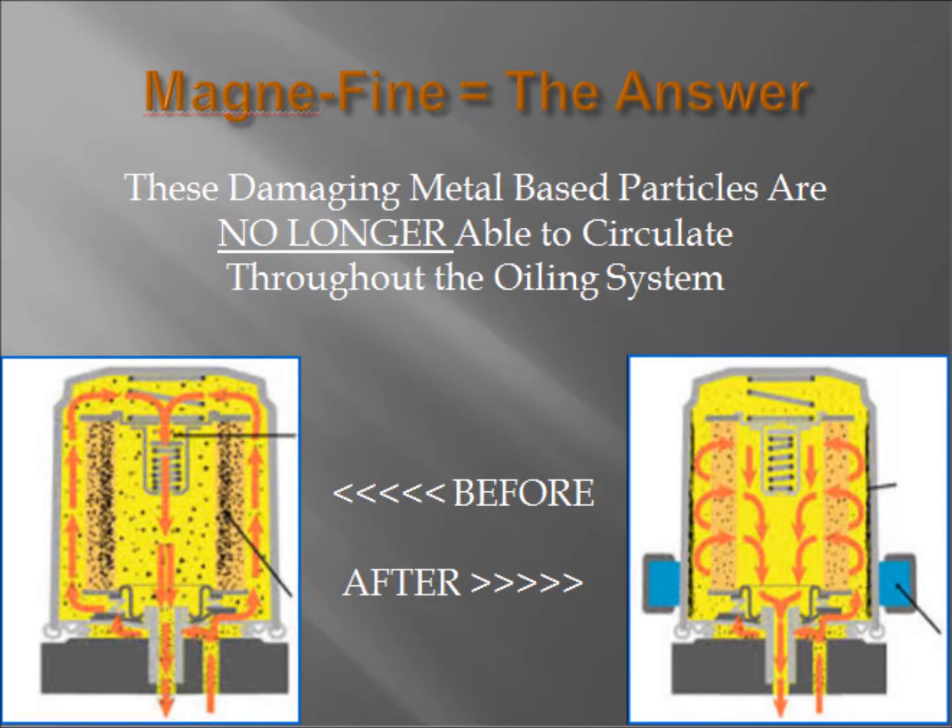Magnifine technology helps capture these smaller metal contaminants even down to the submicron size, effectively and dramatically improving the filtration capability of the standard spin-on oil filter. This means that less contaminants make it through the filter, your system components last longer, and you get a better return on your investment.